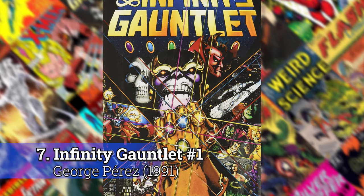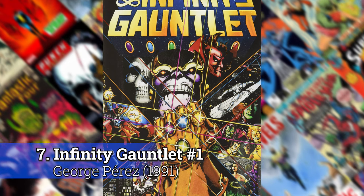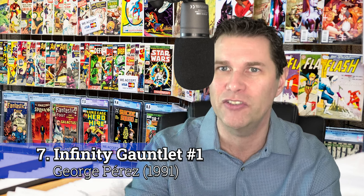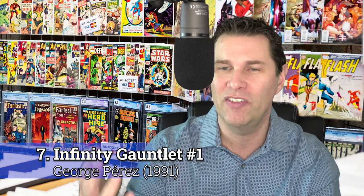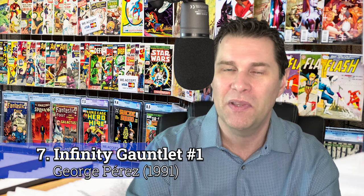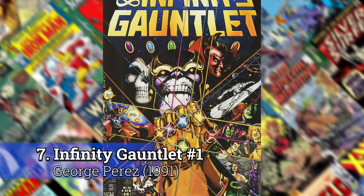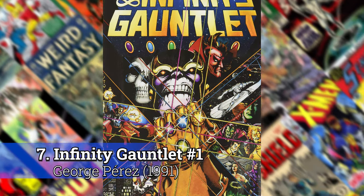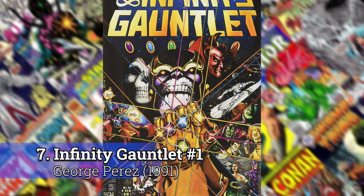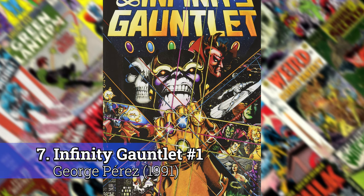Number 7: Infinity Gauntlet number 1 by George Perez. The interesting thing about this cover is that even though you've got like 15 to 16 different characters that show up all in there, and Thanos is kind of the centerpiece, that's not the star of this book. The star is the Infinity Gauntlet and the stones. They find a way for all the light shining out of the stones to kind of separate all the characters within it and still keep them on the forefront.